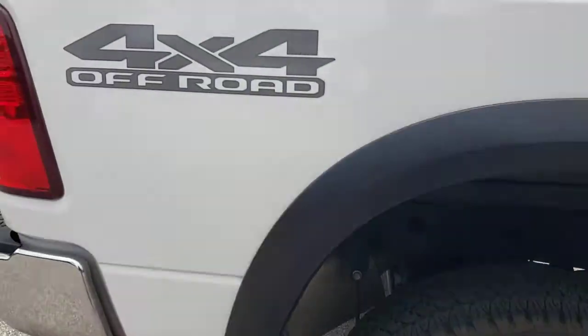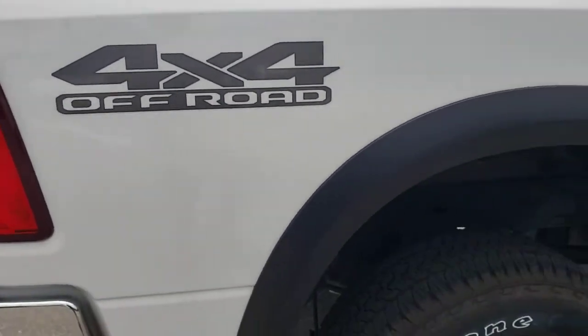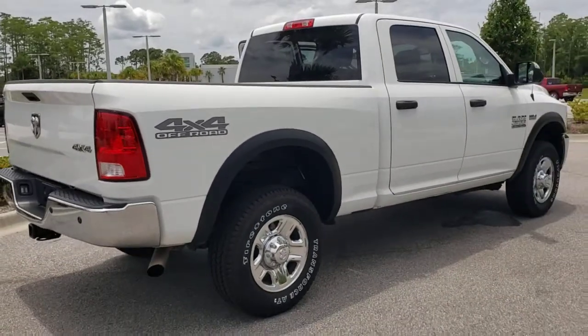Auto-dimming rearview mirror, split bench seat, tow hitch, and intermittent wipers. Comfortable and convenient on the inside,